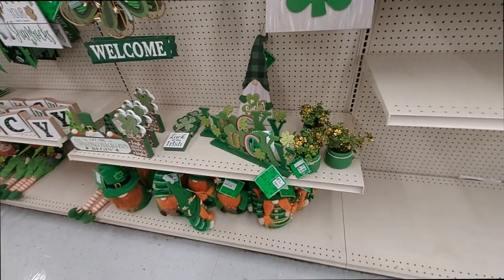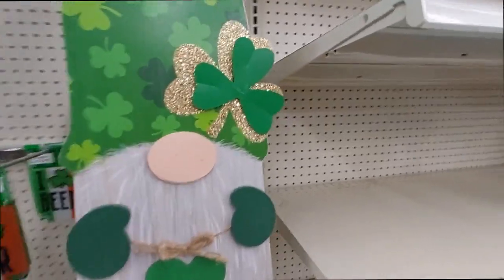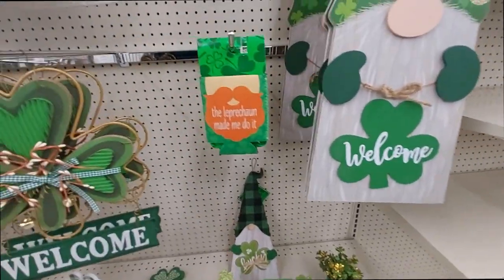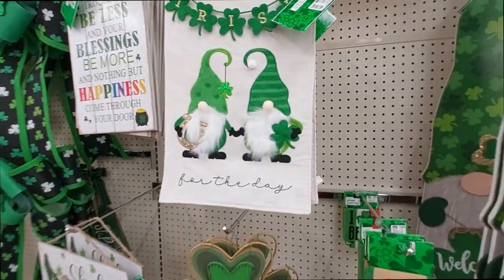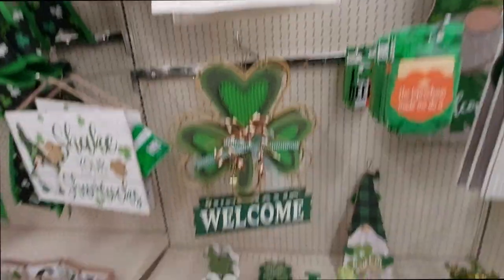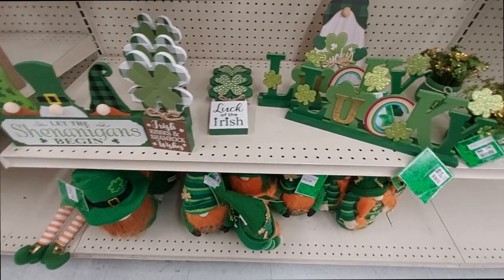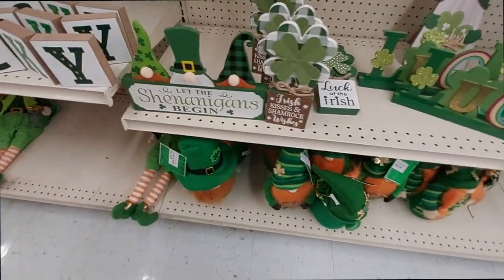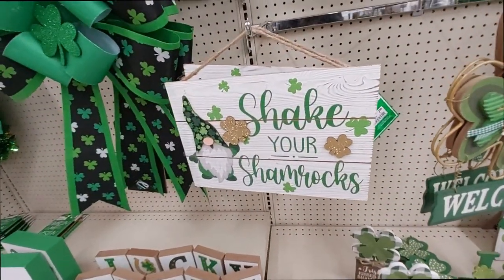St. Patrick's Day stuff here at Big Lots! See the big gnome — it says 'Welcome' — it is $20 for this little thing. A cup/can holder: 'The Leprechaun Made Me Do It.' 'Irish for the Day.' 'Irish Kisses and Shamrock Wishes.' This is lucky. 'Let the Shenanigans Begin.' 'Share Your Shamrocks' — that's $8 for that.